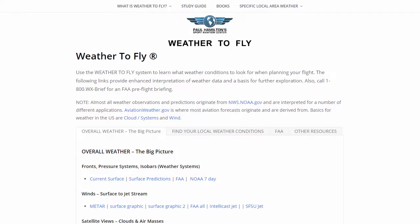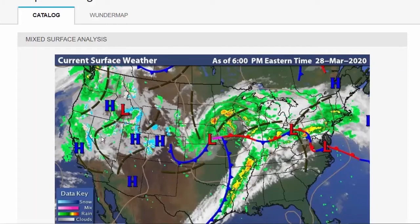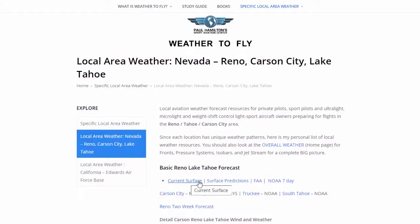We're going to go to Reno, Nevada. I'm going to show you all the links that I put together to look at the weather. We've got our current surface — here we have our enhanced surface analysis, which gives us our general position of fronts, what's coming. That was our current surface analysis.